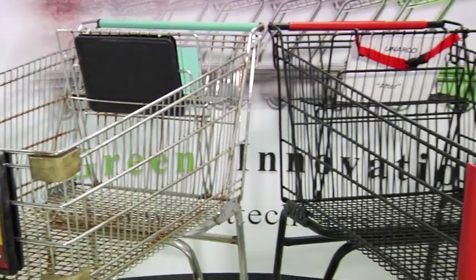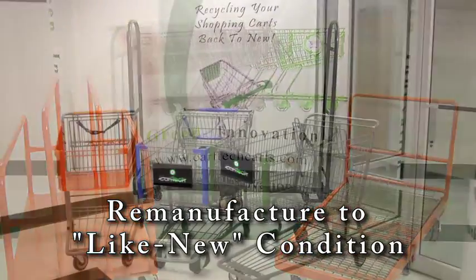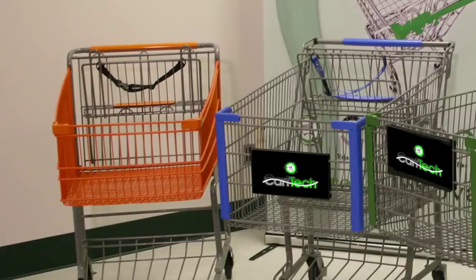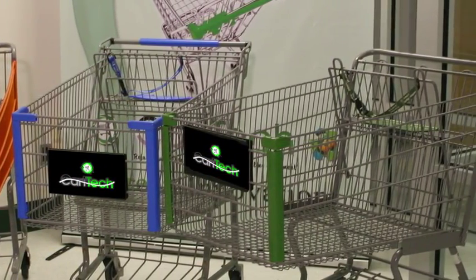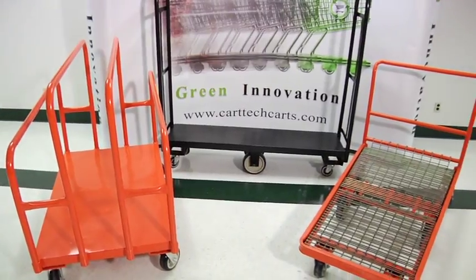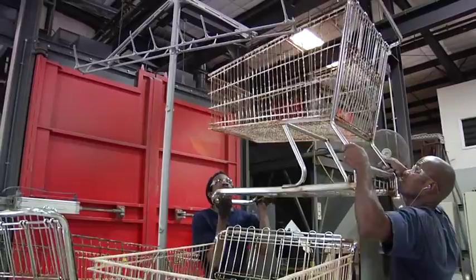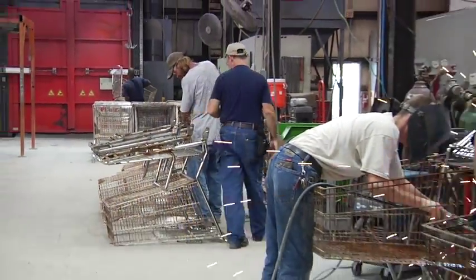Over the past few years, CartTech has developed a proven system that will remanufacture your assets back to a like-new condition. As costs continue to rise for new shopping carts and the world's top retailers demand a greener footprint, our management team has worked diligently with key vendor partners to develop a sustainability program that is rivaled by no one.